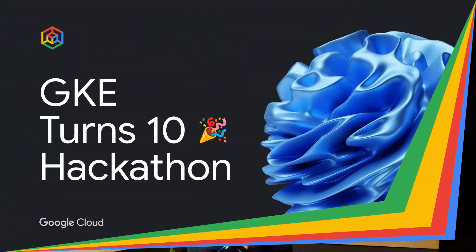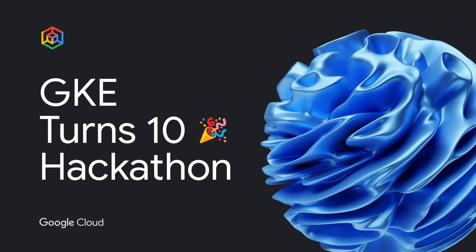And to celebrate this milestone, we're not just bringing out the balloons. We're launching a hackathon that's going to catapult your microservices into the future. Here are 10 things you need to know about this hackathon.